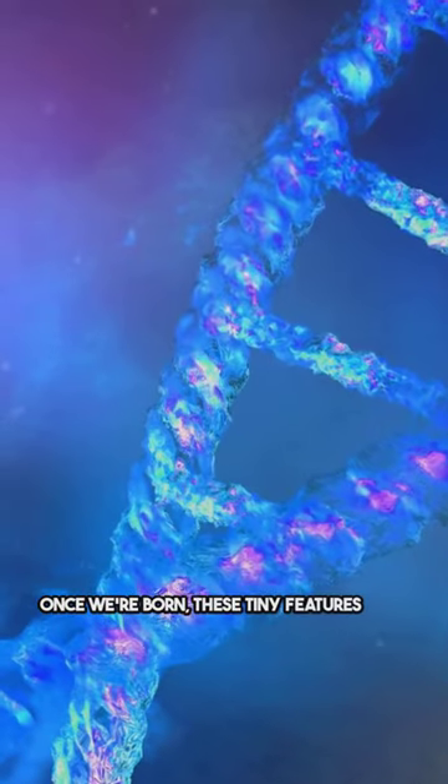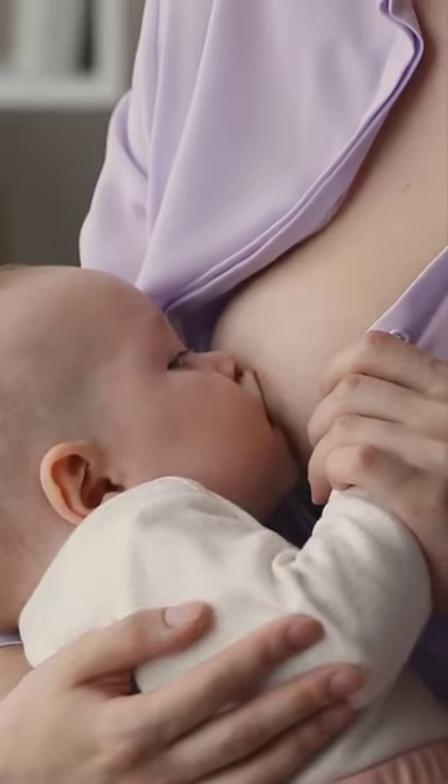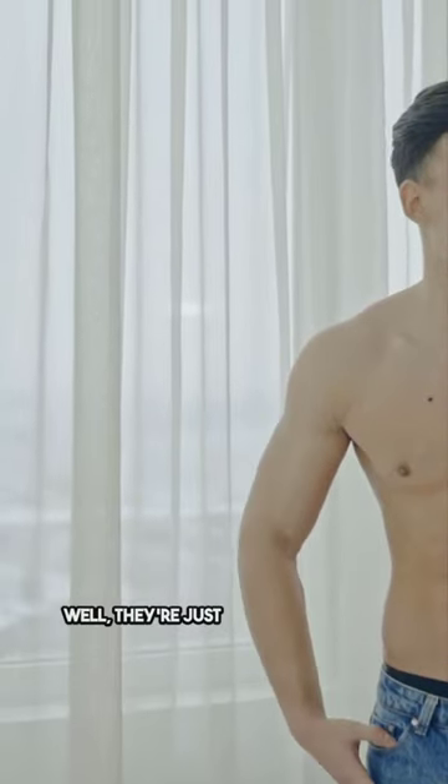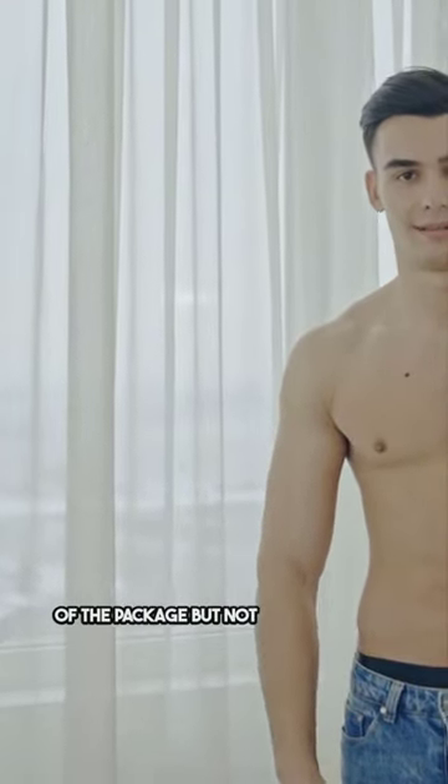Once we're born, these tiny features stick around. For women, they have a clear function related to breastfeeding. But for men? Well, they're just there for the ride — like the appendix or wisdom teeth, part of the package but not really needed.